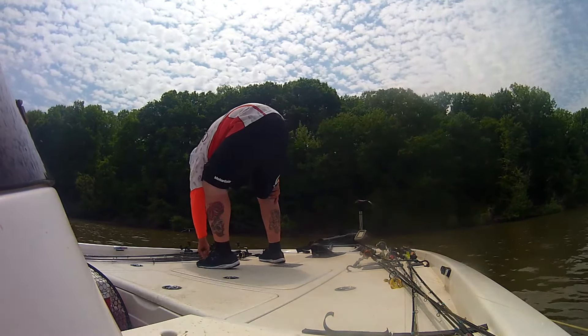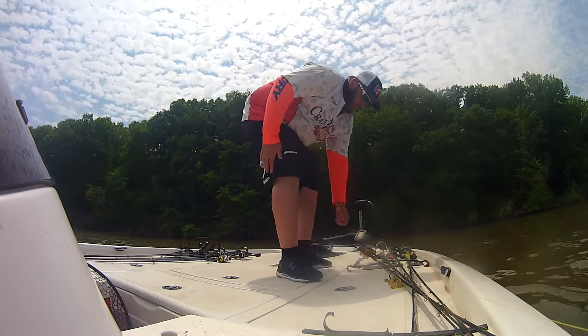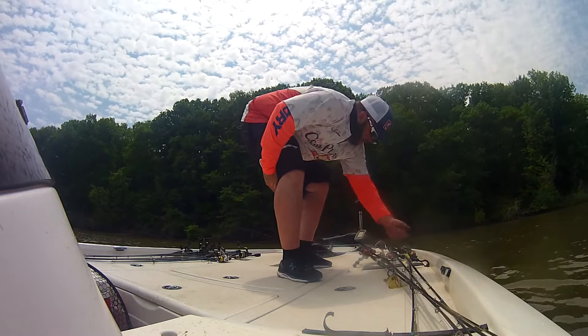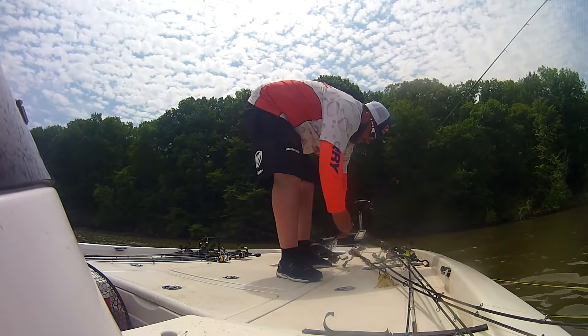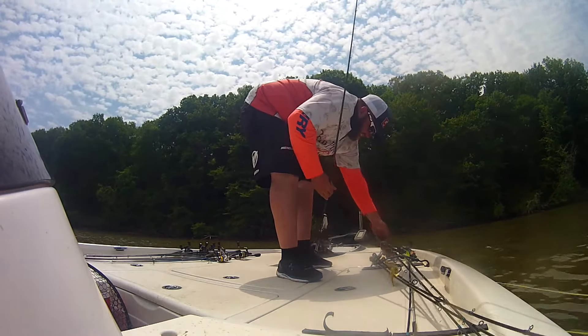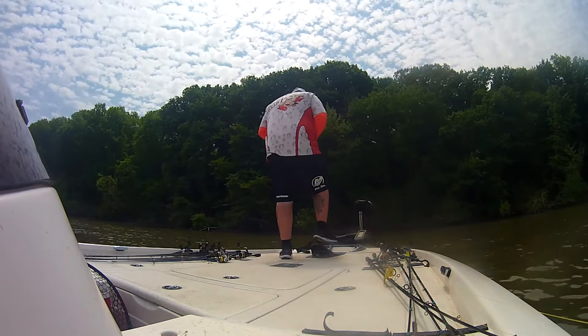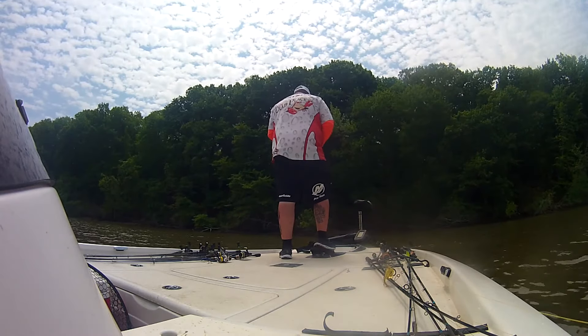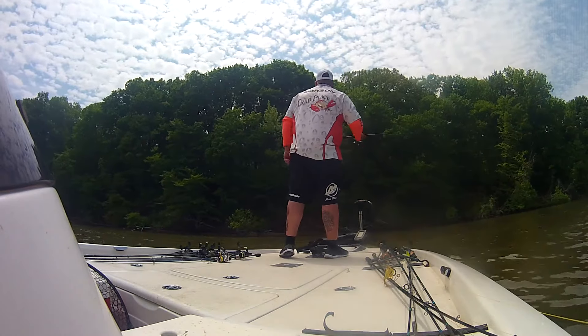You fishin'? Yeah. We'll probably be done fishin' by then. Two foot. Two foot, that's it? Yeah, maybe a little less.